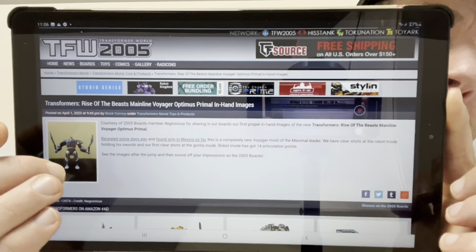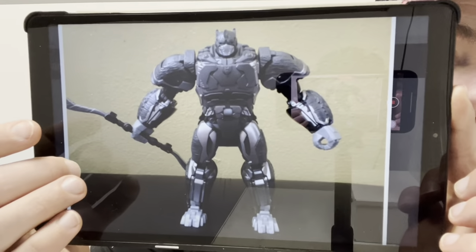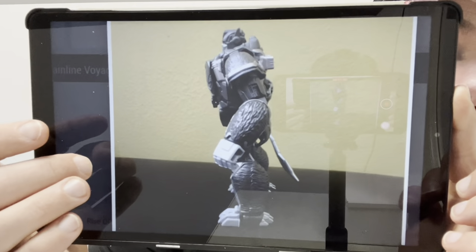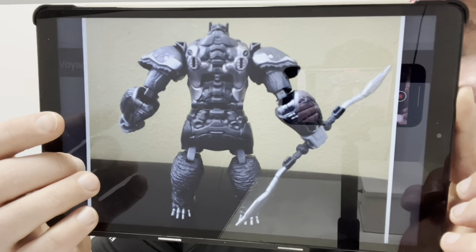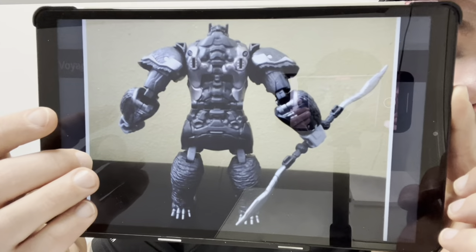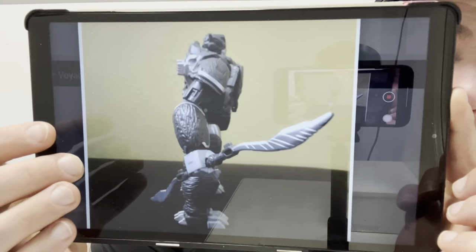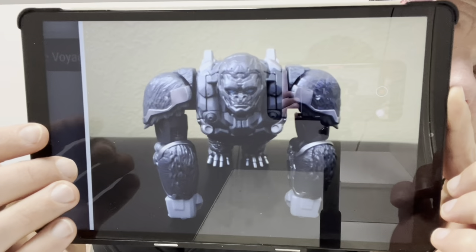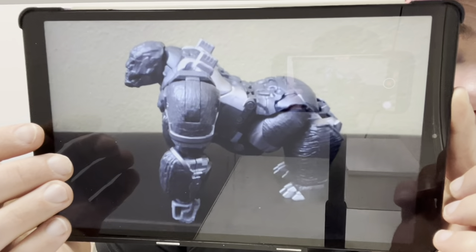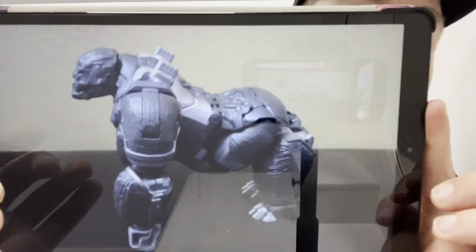We've got much better images of the new mainline Optimus Primal Voyager figure. Here he is out of the box. He's pretty much got three modes: standing robot mode, a bipedal mode, and of course the actual gorilla mode. We've still got the cutouts at the back where you can tab the blades in for each particular mode. Optimus Prime's head is there too. I think it looks pretty good — it looks to be quite a different new mould.